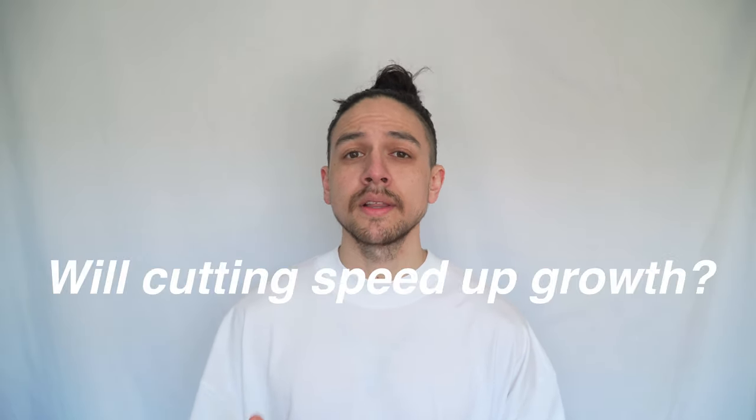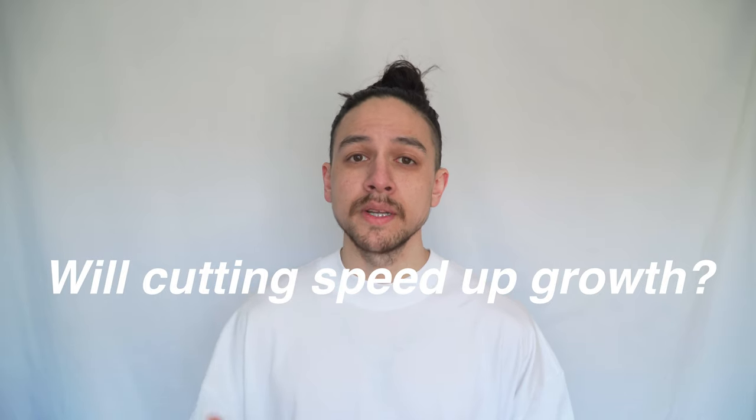Another thing I always get asked is: will cutting my hair every few months speed up the growth? In my experience, the answer is no. When I was growing mine out, I never cut it once. And even now when I cut it every few months just to maintain my hair length, I can't say I see a boost in growth after cutting it. At a granular level maybe it is helping, but overall I think it's just going to slow your hair growth down.